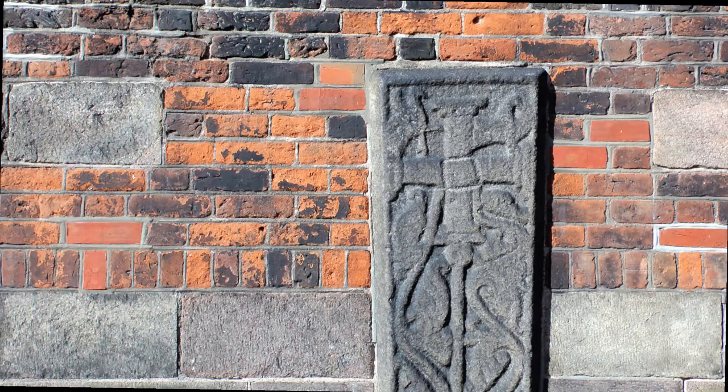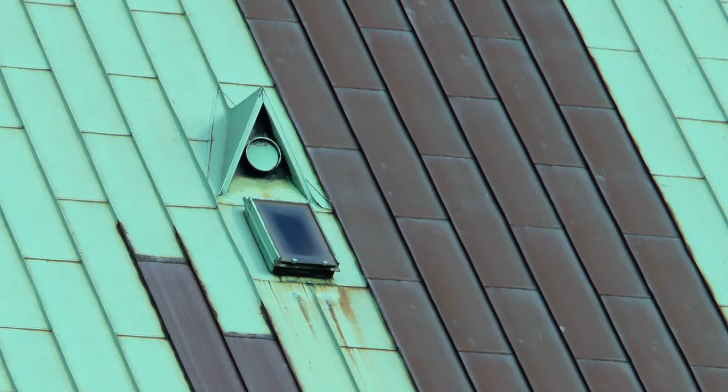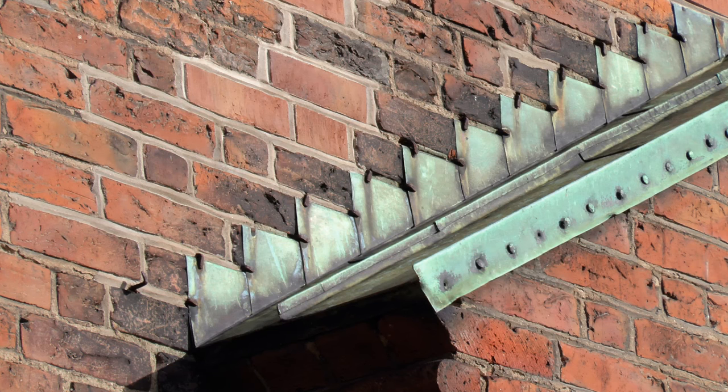Samspillet mellem bygværkets tegl i munkestens format og tag og inddækninger af kobber viser mange overraskende synsoplevelser, som tidens patina kun synes at forstærke.